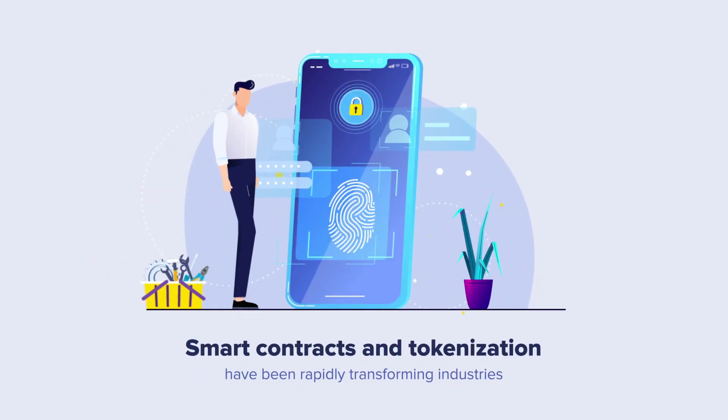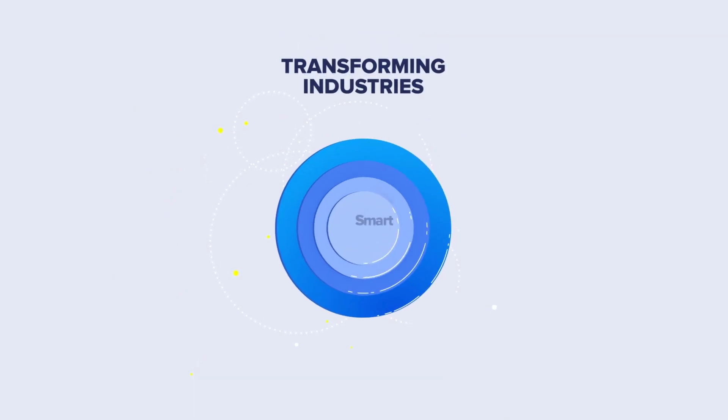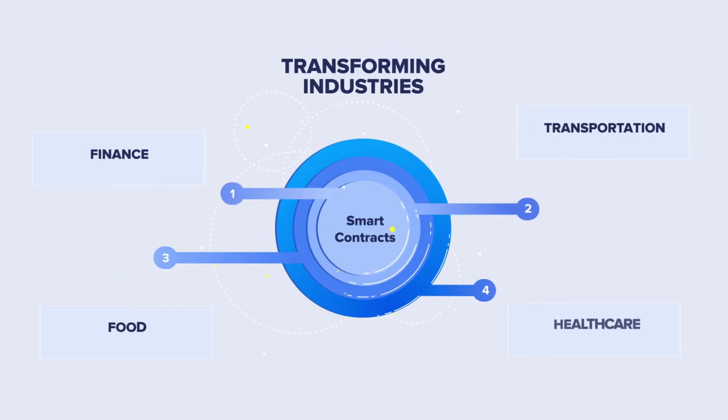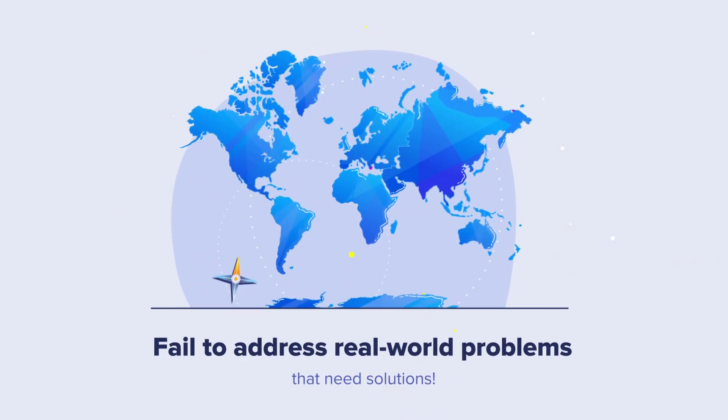Smart contracts and tokenization have been rapidly transforming industries ranging from finance and transportation to food and healthcare. Yet most projects in this space have not quite delivered on the true potential of this technology by failing to address real-world problems that need solutions.